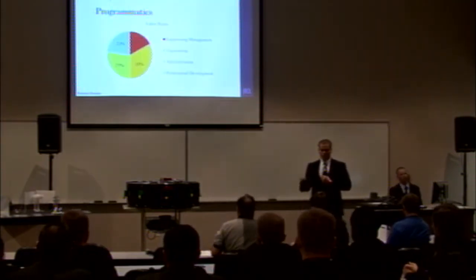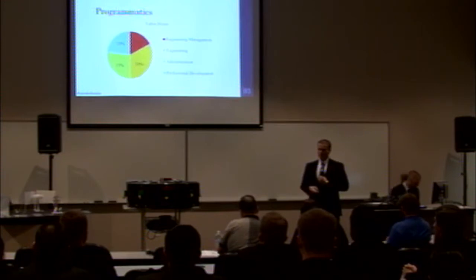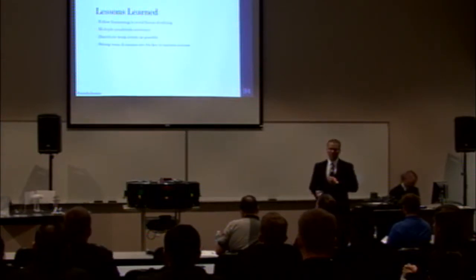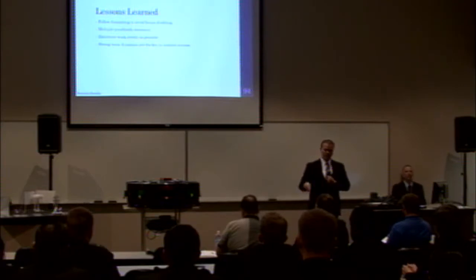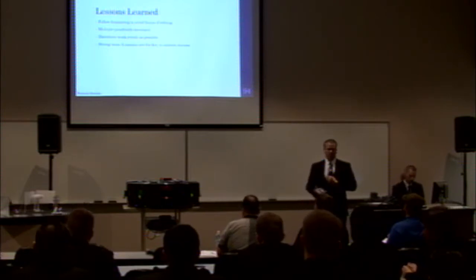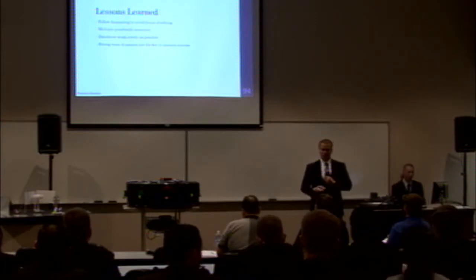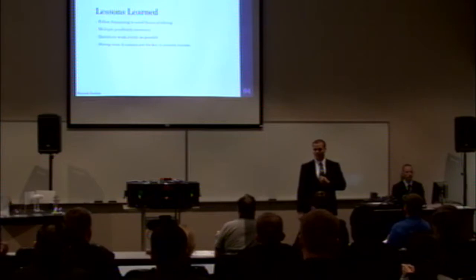The total hours accumulated this semester was 1,283 hours. Our engineering management, engineering administration, and professional development were distributed fairly evenly, so as a team we believe our time was spent efficiently. The lessons learned include: always follow formatting to avoid hours of editing for papers and presentations; multiple proofreads are necessary outside of our team because fresh eyes make documents clearer; distribute work as evenly as possible so that no one is overworked; and strong team dynamics are the key to a successful project.